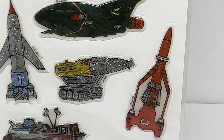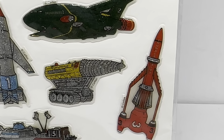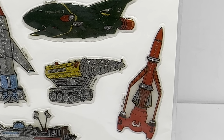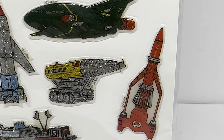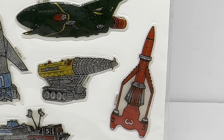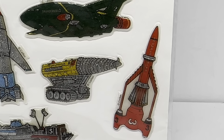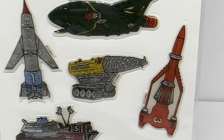To the right of that is Thunderbird 3, their spaceship which goes up to join Thunderbird 5 to relieve and swap the staff over — so John, who's most of the time on the space station, can be replaced for leave by Alan. Thunderbird 3 is red with grey, and glittered up like all of them.